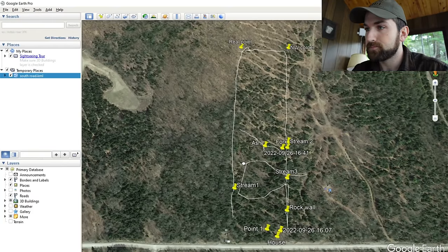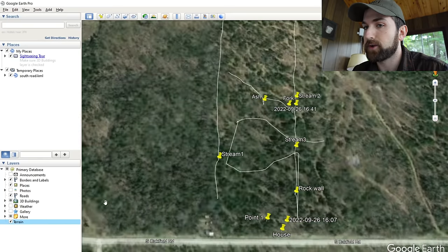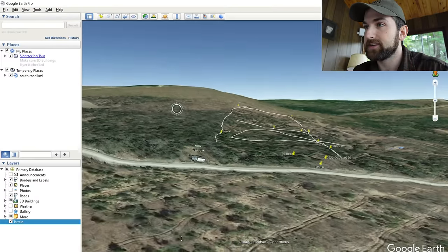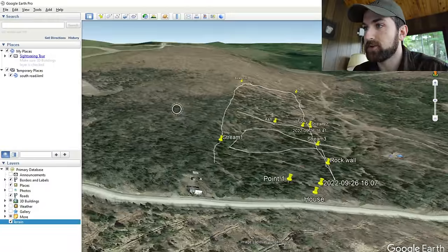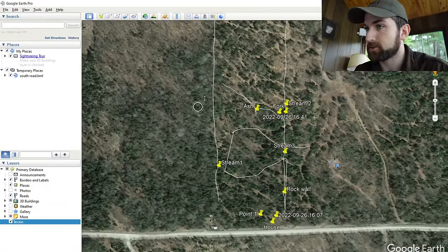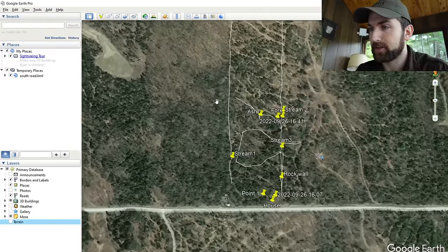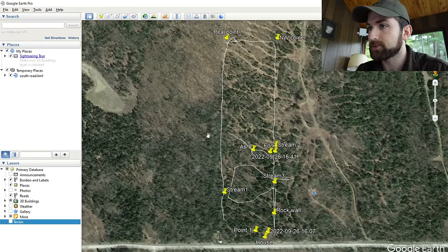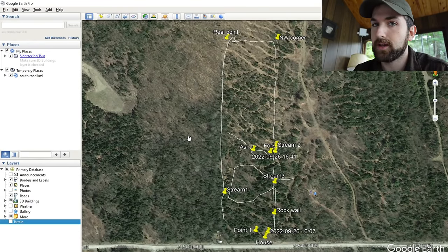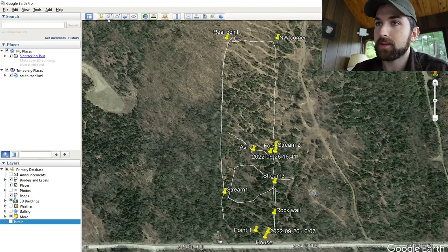One thing to keep in mind is that Google Earth defaults to Terrain on, which gives you a 3D model of the Earth's surface. That's great for a lot of things, but when you're trying to make lines it can cause distortions, so I like to turn that off. To start out, let's create the property boundary. We're going to make that into a polygon — you can make it a line feature but you lose some spatial data doing so. So I'm going to make it a polygon using the Add Polygon button.